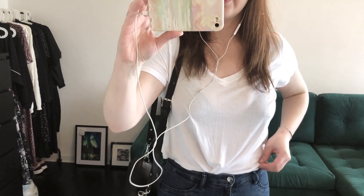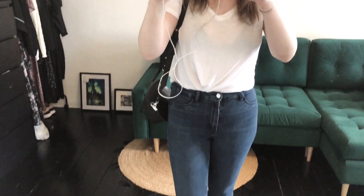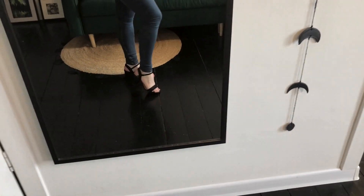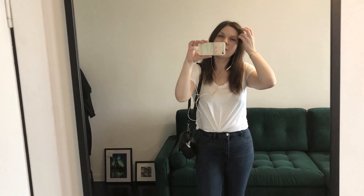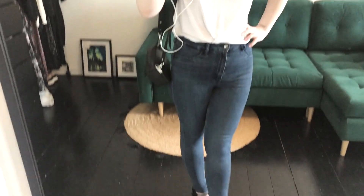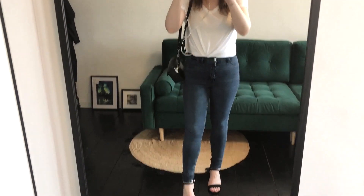The next outfit — today it's a simple viscose white V-neck t-shirt, my favorite denim, and my heels. It's pretty casual but not that rock style like with the black t-shirt; it's more lightweight. This is my outfit for today and I'll see you tomorrow.